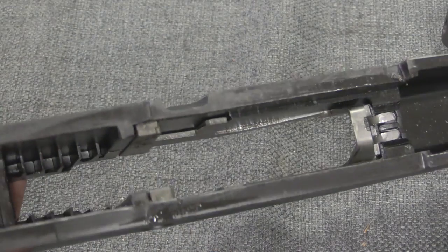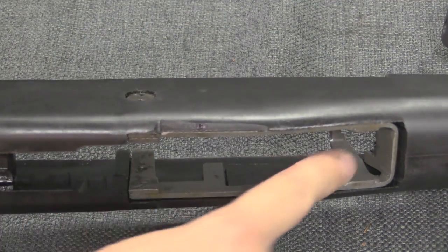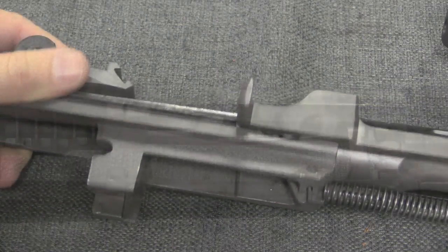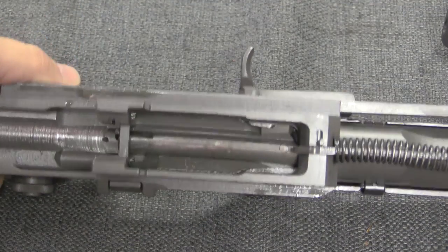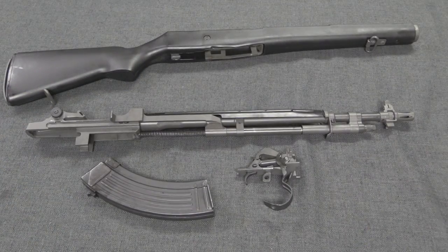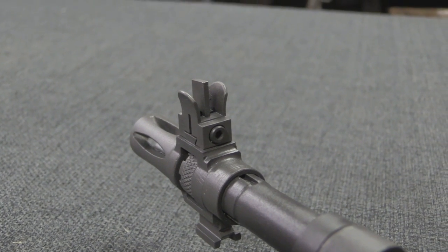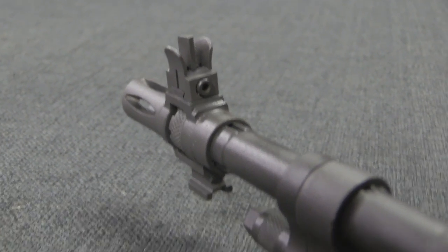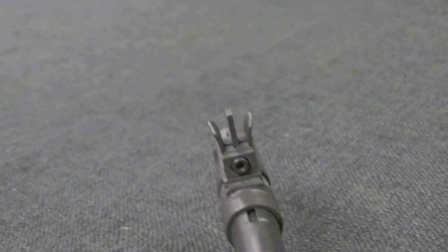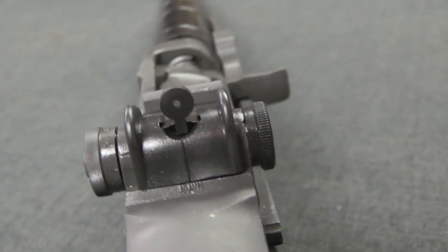With the stock off you can get a better view of this front magazine support — the receiver really isn't modified very much at all, it's just the magazine well support that's been changed. One kind of weird thing about these Norinco M14 copies is that they all have a strangely tall front sight. It's on the .308 and the 7.62x39, and on both the 18.5 and 22 inch barreled versions. The rear sight appears to be normal, so I'm really not sure what the rationale is behind that tall post — it looks kind of goofy, but presumably it works okay.